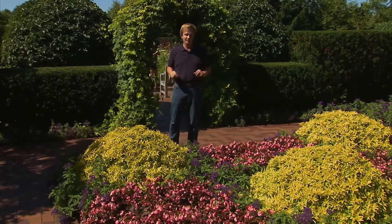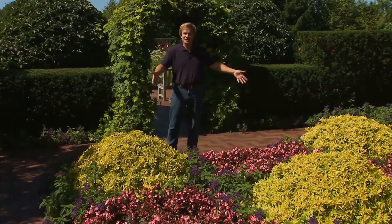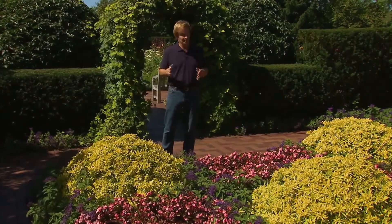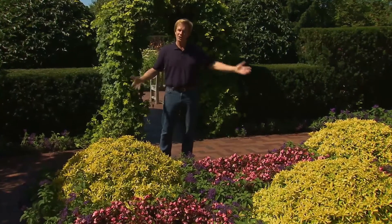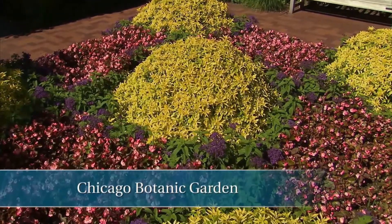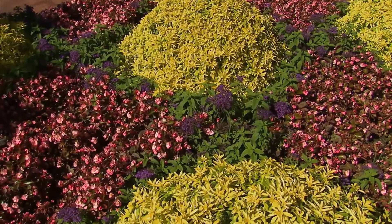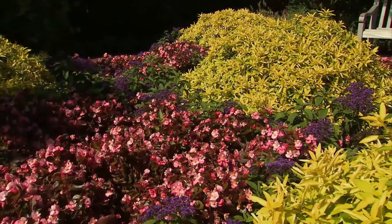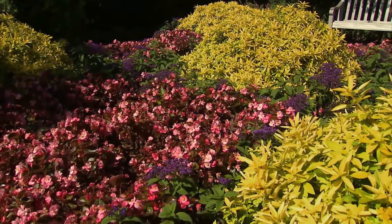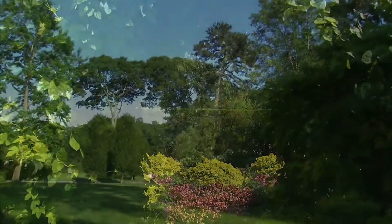Have I got a show for you today. We're talking about bold statements in the garden. Just take a look at this as an example — a small room at the Chicago Botanic Garden. Look at this horticultural display: three different plants. We've got loosestrife in each corner and in the center, purple heliotrope that creates a grid, and in between a pink begonia.